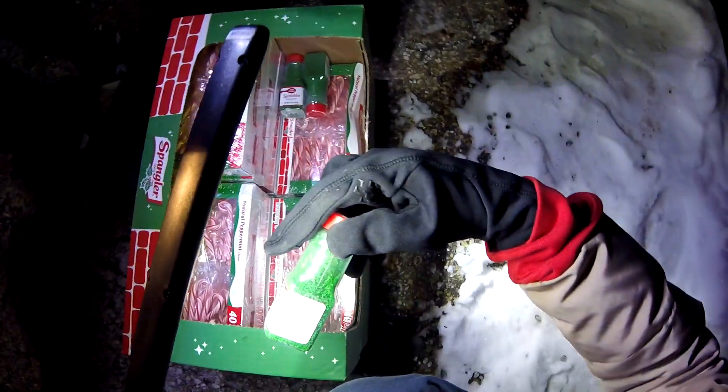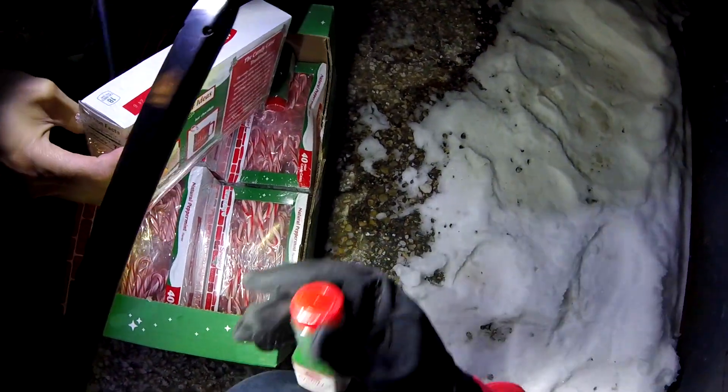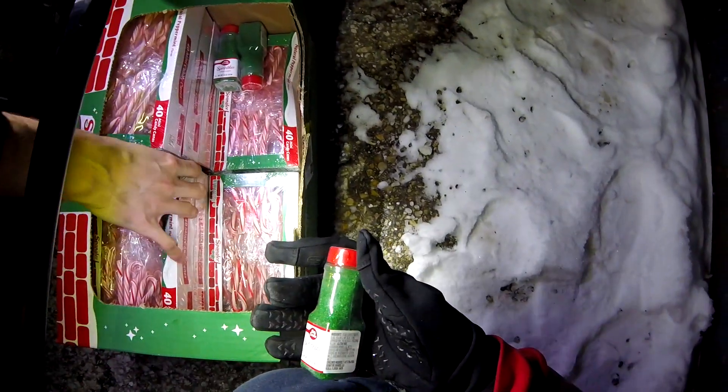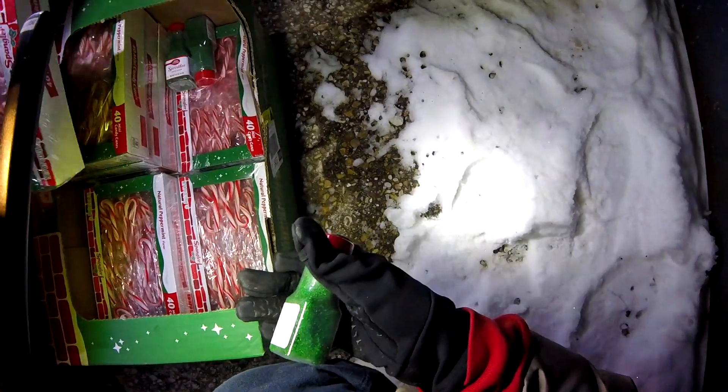Look at all those candy canes at CVS! Do these even have dates on them? Best by 11-8-2024. Wow. What about sprinkles? I don't even see dates.